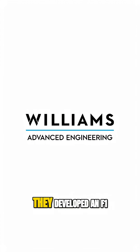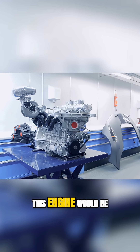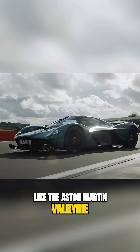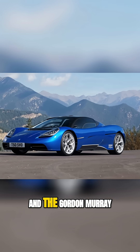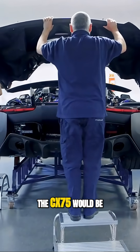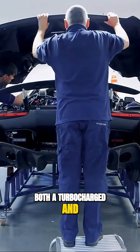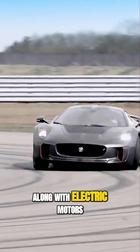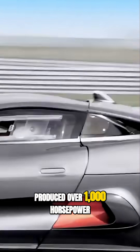For the production model, Jaguar teamed up with Williams Advanced Engineering. Together they developed an F1-derived engine that had never been seen before in a production car. This engine was designed and tuned by Cosworth, well known for building F1 engines and hypercar engines like those in the Aston Martin Valkyrie, the Bugatti Tourbillon, and the Gordon Murray GMA T50. The engine developed for the CX-75 would be both turbocharged and supercharged — a 1.6-liter four-cylinder producing over 1,000 horsepower.